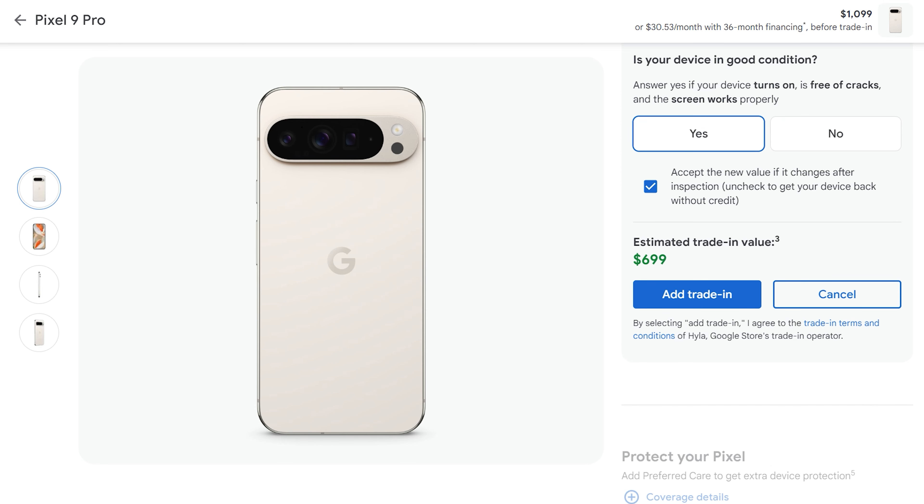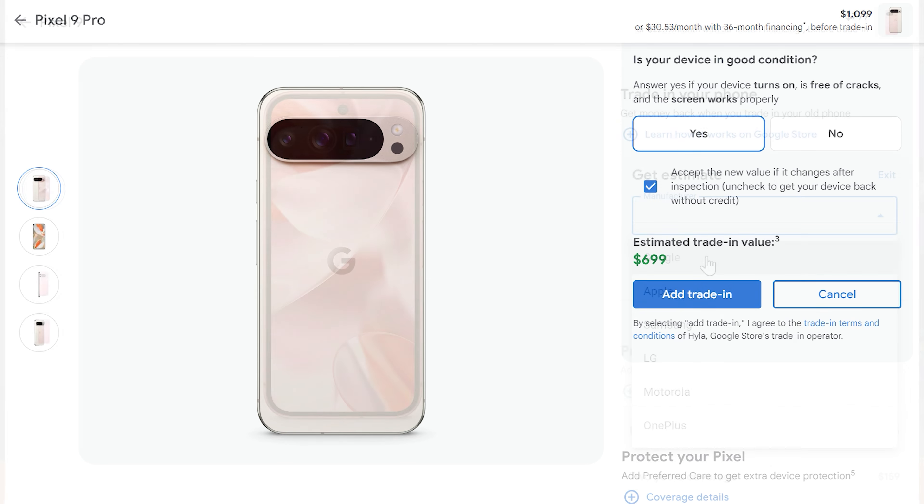Hello, welcome back to GOT — Good Old Tech. Today we're going to do a deep dive into the Pixel 8 Pro versus the Pixel 9 Pro and 9 Pro XL, and why you shouldn't upgrade — or should you? Let's get to it.